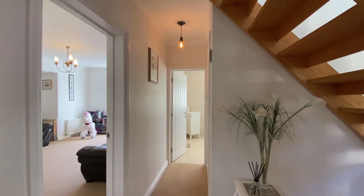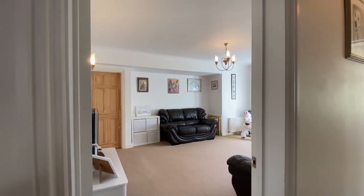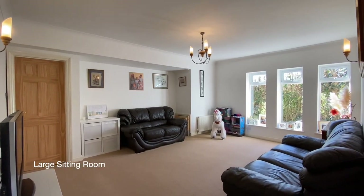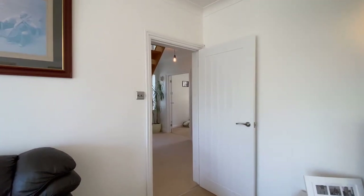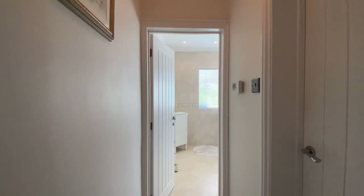Coming through now to a large living room, which can be accessed both from the main house and the annex. To our right is an immaculately presented shower room.